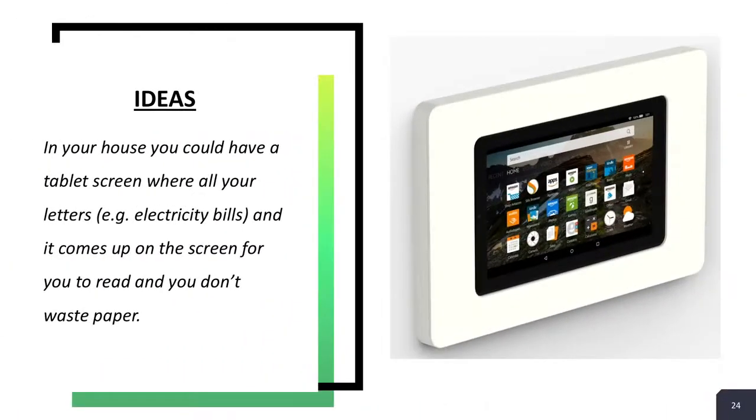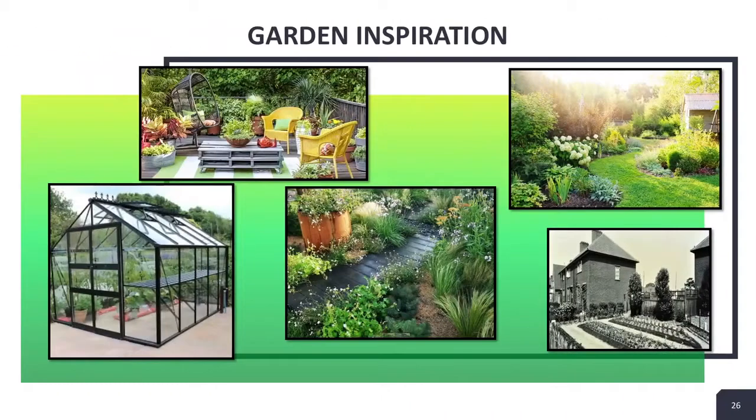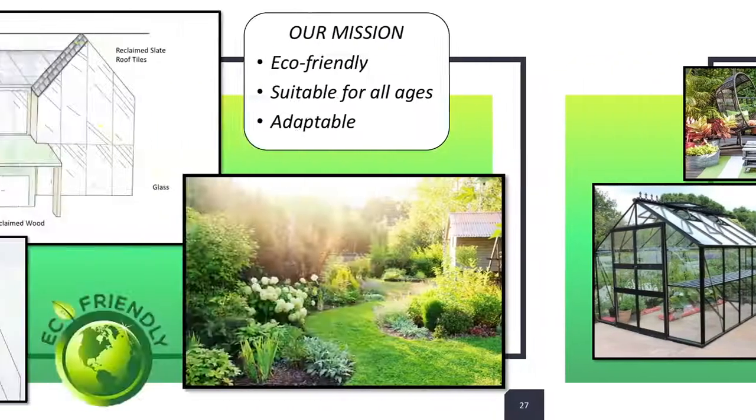We tried to make our home 2030 as eco-friendly as possible. Some ideas we had included solar panels, smart meters and natural cleaning products. We also thought about having a tablet or screen on the wall where all your mail would come through, so it would not waste paper. We also thought of having plants like air plants and succulents, which help the environment.